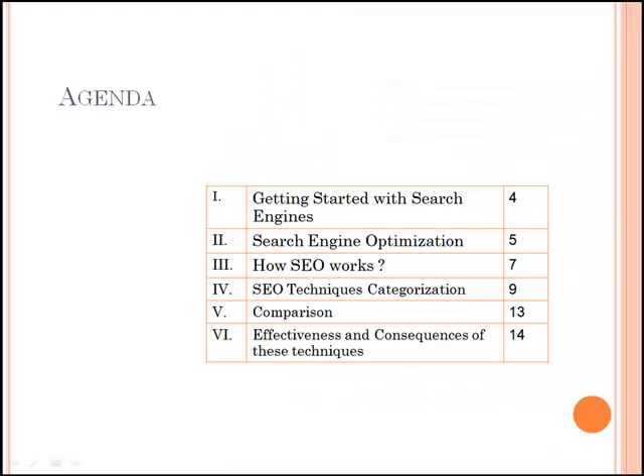The agenda for the day would be: getting started with search engines, search engine optimization, how SEO works, SEO techniques categorization, comparison, and finally effectiveness and consequences of these techniques.